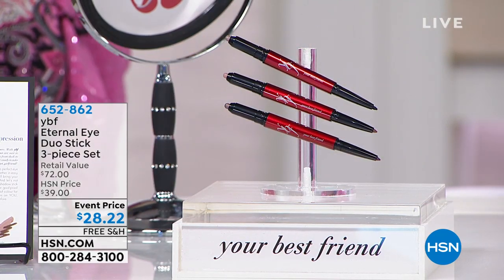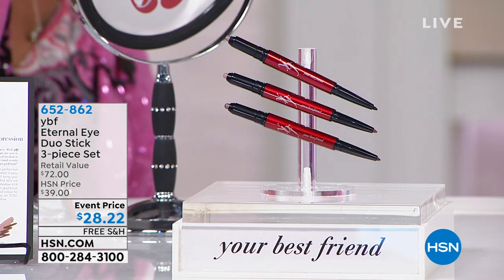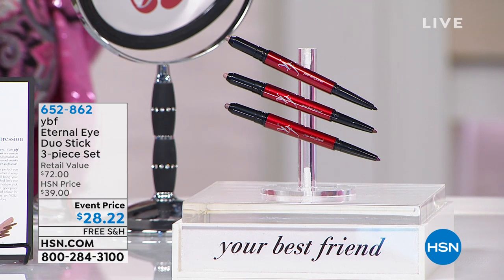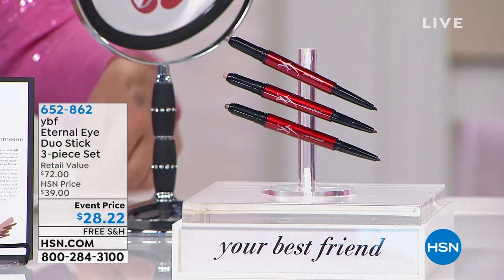We've got 30 minutes left in the show — it's flying! This is the Eternal Eye Duo Stick — a three-piece set. You are getting all three: one side is the shadow, the other is the liner. You get nude, plum, and taupe.